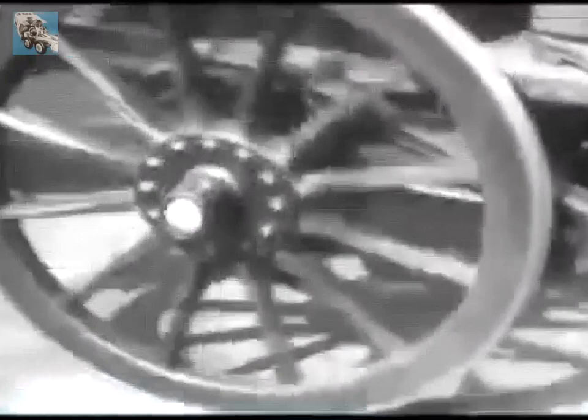Every part had to be specially made, many from unsuitable material, and rubber tyres for the wheels were unthought of. Nevertheless, it fully justified its designer's confidence and rightly earned its reputation as Britain's first successful self-propelled vehicle.